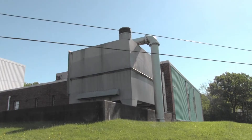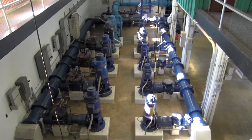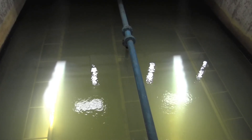The current water treatment plant was built in 1974 and 75 and put into service in 1976. The plant was designed for a capacity of three million gallons per day. Our current average daily flow is around two million gallons.